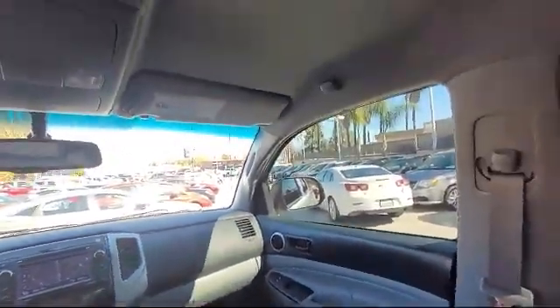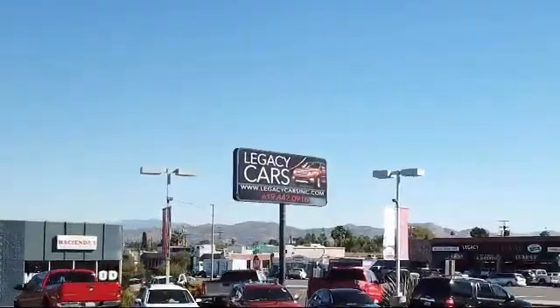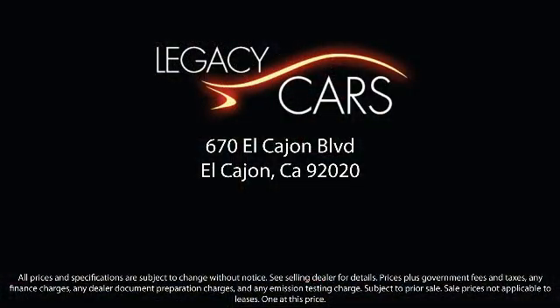We continuously strive to ensure that all of our clients enjoy an unmatched convenience when it comes to purchasing a used car in El Cajon. But we also proudly serve the greater San Diego, La Mesa, and Santee communities. So come see us today at the corner of Miller and El Cajon Boulevard.